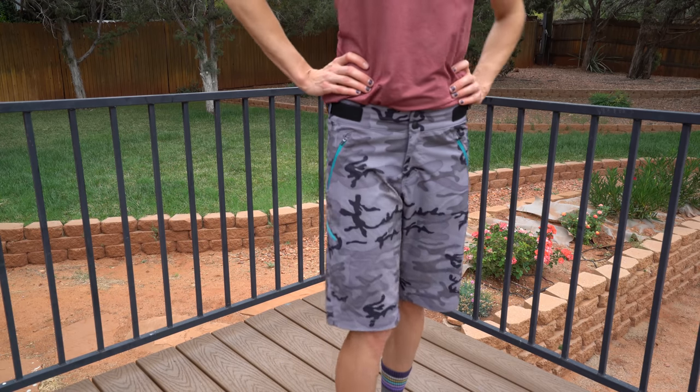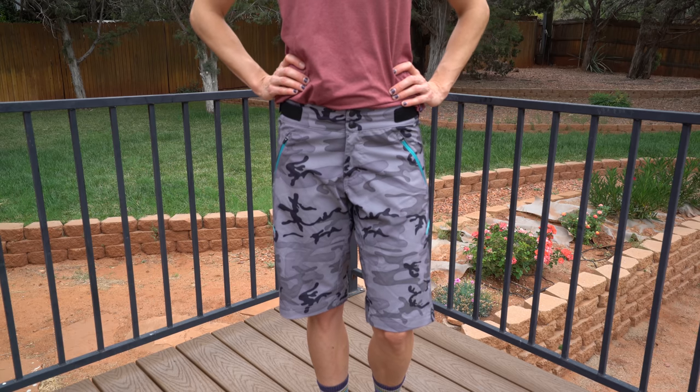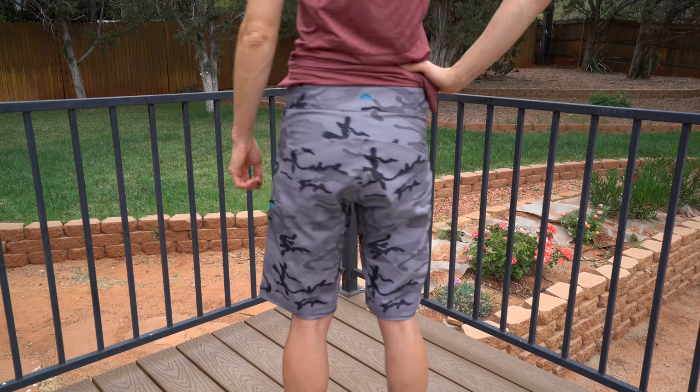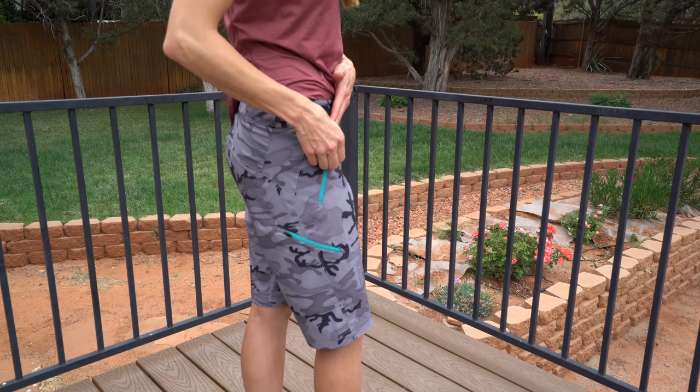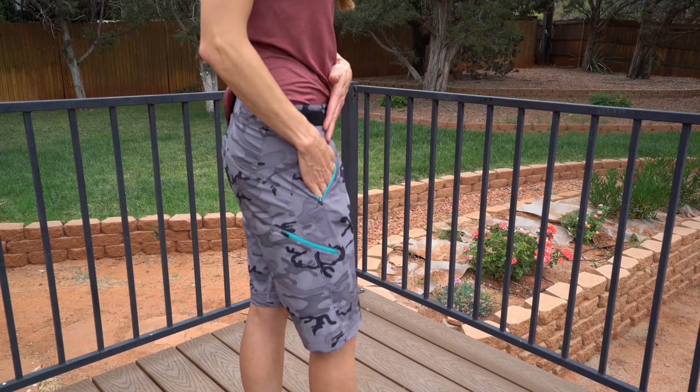The next shorts I wanted to show you are made by Zoic — I'll make sure to list the name in the description below. This is their standard women's mountain bike short. It's a really great fit on me — probably still just a teeny bit baggy but still a nice and flattering fit. I love the camo. They've got that tear resistant material and very minimal stretch, so you get a little bit of comfort but you're really getting durability. The lightweight material is very soft on the outside as well. One thing I would dock them one star for is that the front side pockets are not as deep as would be ideal — not a deal breaker, but good to know. They're big enough to stick your gloves in if you're stopping to take a picture.